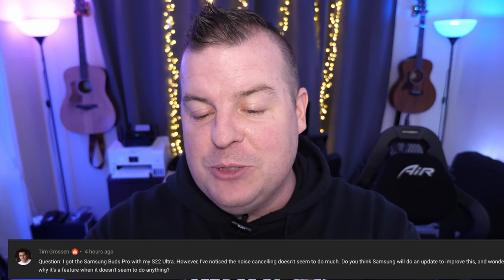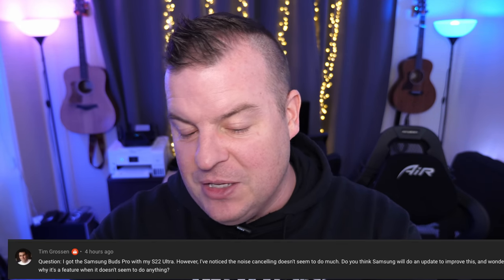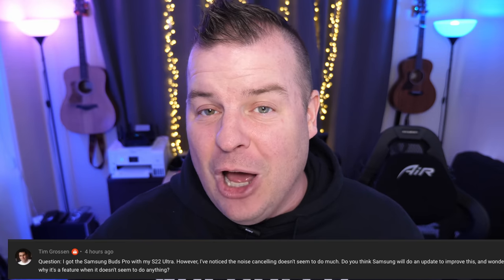Let's get into the Q&A portion of the video. First question comes from Tim Grossman, who says: I got the Samsung Buds Pro with my S22 Ultra, but the noise cancellation doesn't seem to do much. Will Samsung update this? The active noise cancellation on the Buds does work, but it doesn't completely block anything out. It works better on traditional over-ear headphones. With earphones it's definitely not as good, but it does work a little — it deadens the sound around you. I still feel like the AirPods Pro do a better job, but the Galaxy Buds Pro do a little. Is it massively impressive? No, but it's something.